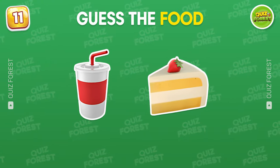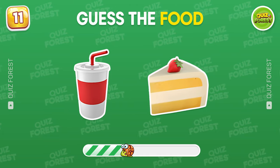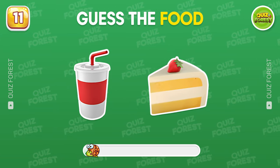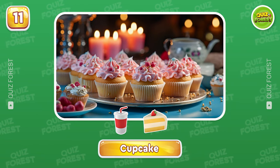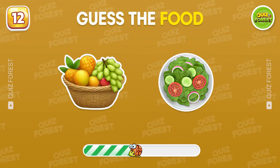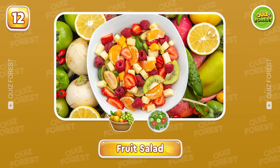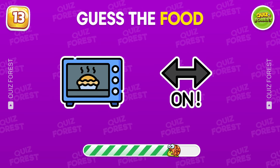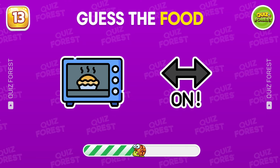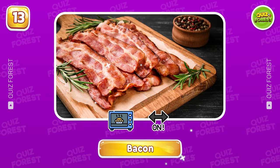Back to guessing? I believe that you know this food. Yeah, that's a cupcake. What's this? Fruit salad. Which food could this be? So yummy! It's bacon!